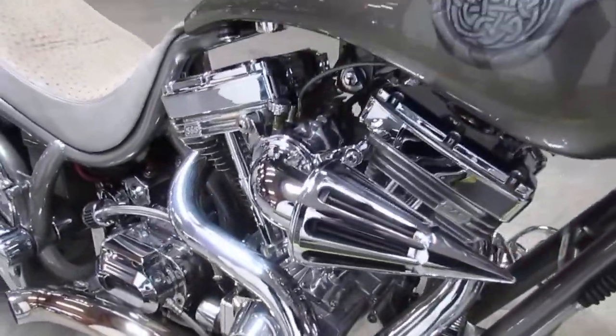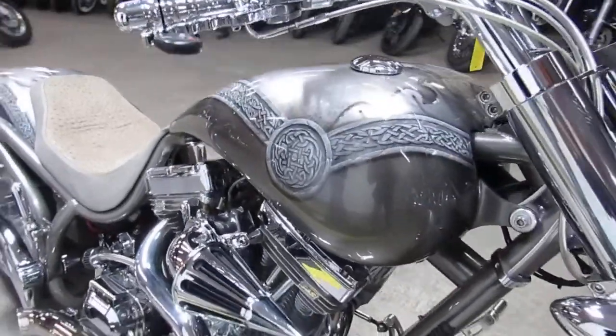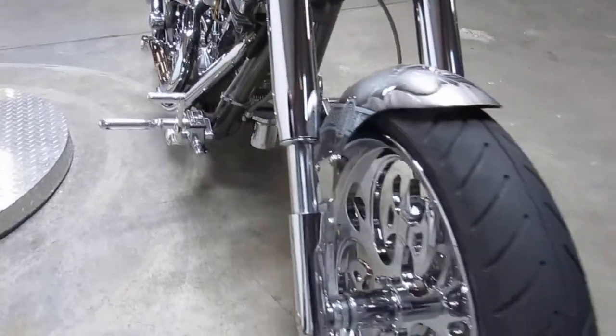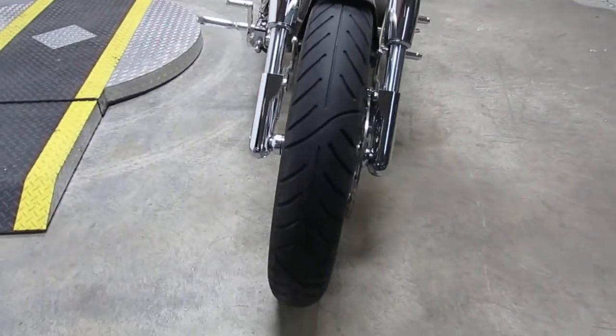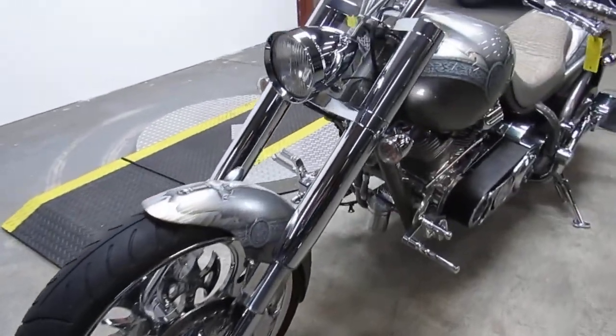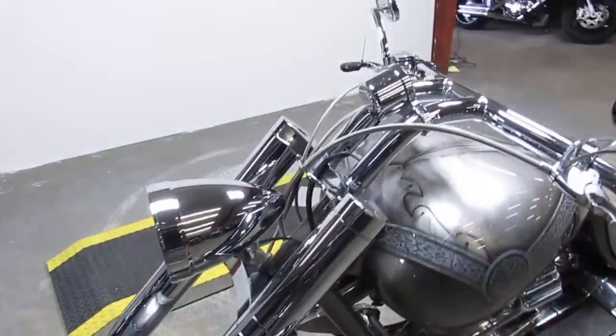The paint job is done by Dino's out of Mesa, California — $10,000 just for the paint job. This bike sold for $65,000 new and we got this thing listed at $22,999.